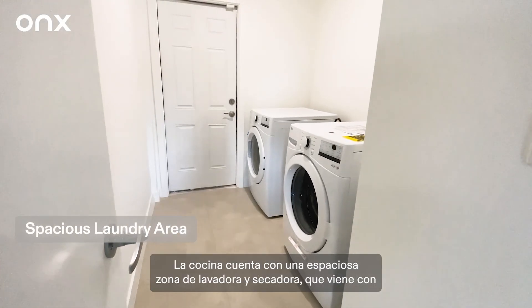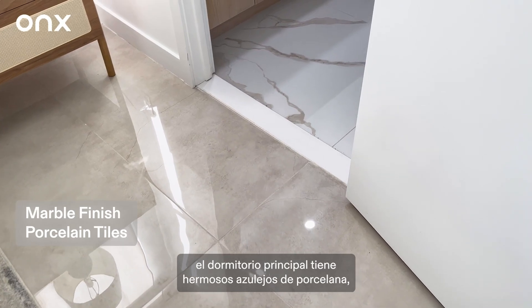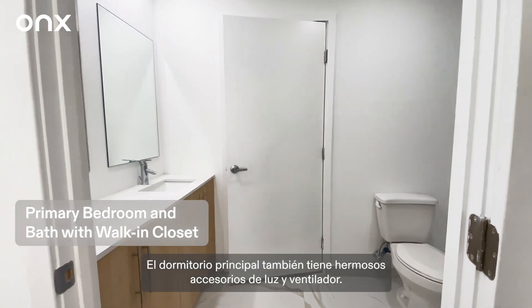The kitchen has an attached spacious washer and dryer area which comes with appliances included. The primary bedroom has beautiful porcelain tiles, large windows, and a walk-in closet with an attached bath. The primary bedroom also has beautiful light and fan fixtures.